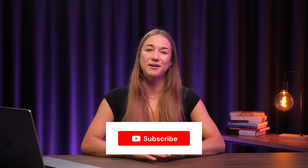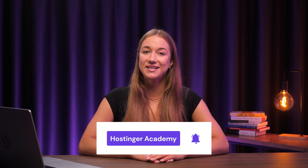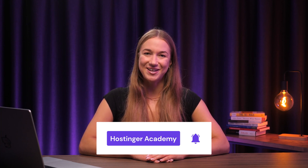So there you go — a simple guide on how to install WordPress. If this video helped you out, give it a thumbs up, hit that subscribe button, and let us know how your WordPress installation went in the comments. Thank you for watching and I'll see you in the next video.